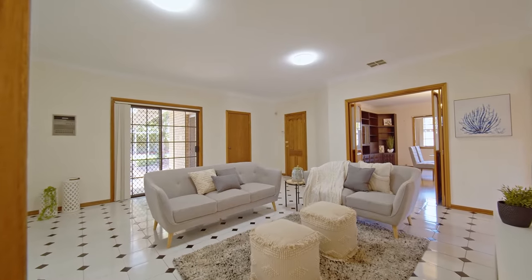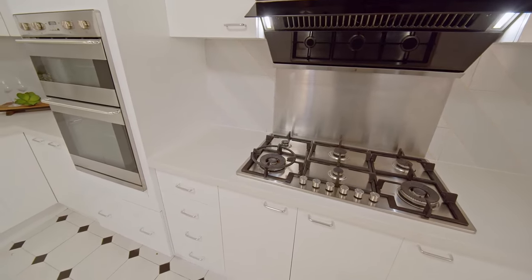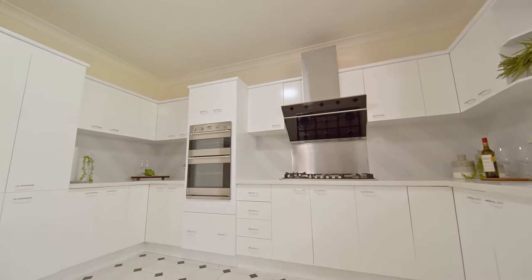The updated large kitchen features brand new 40mm Caesarstone benchtop, gas cooking, top-of-the-range appliances and polyurethane cupboards offering an abundance of storage space.